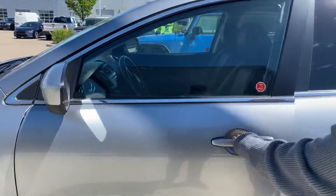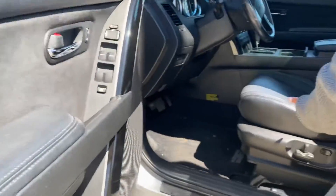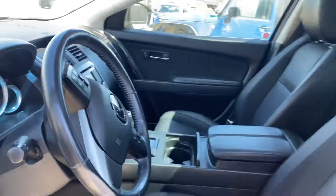It does have the keyless entry and power everything — power locks, doors, mirrors, power adjustable seats with the premium leather interior.